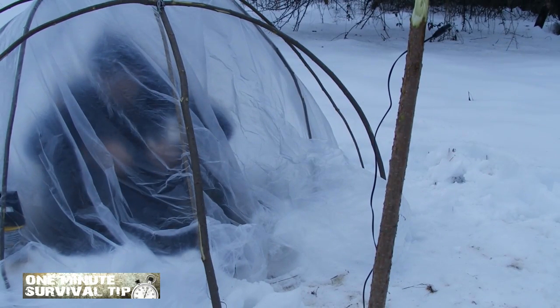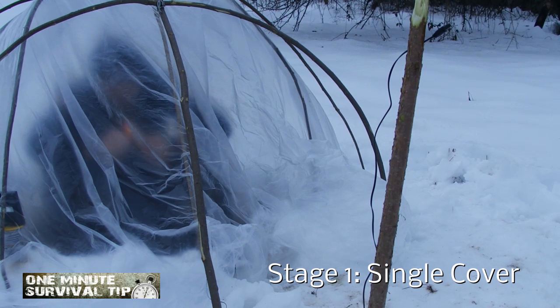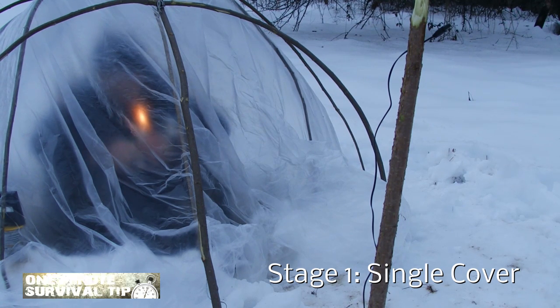As anyone who has spent a night in winter can confirm, as soon as the stove is extinguished in a tent, the inside temperature drops immediately to the outside temperature.